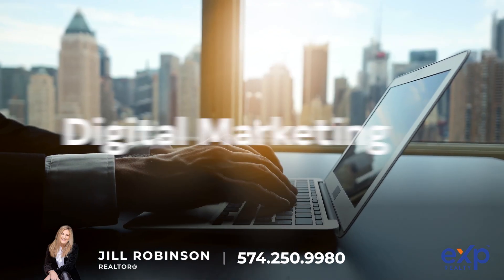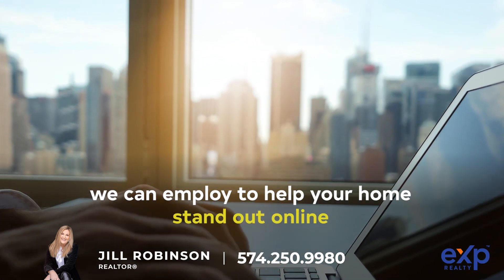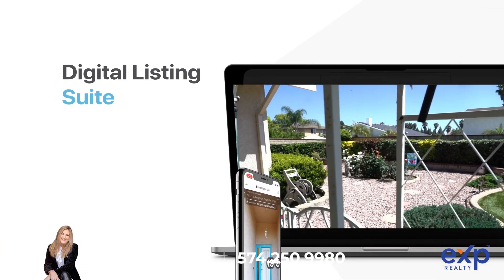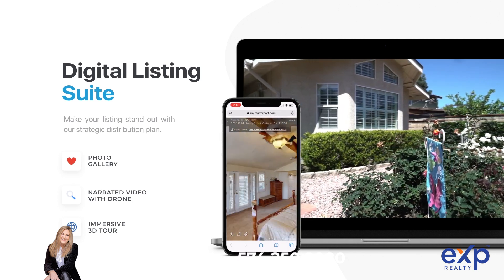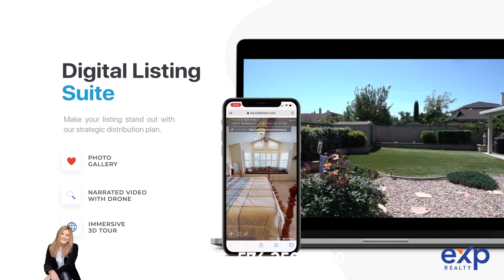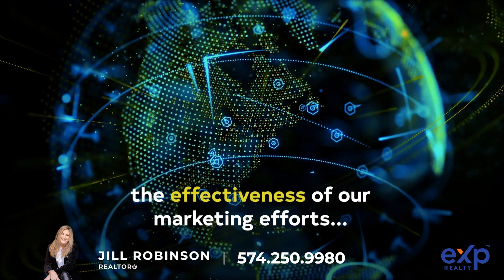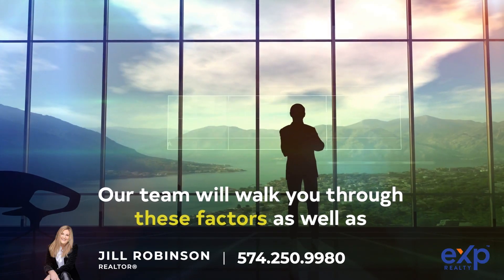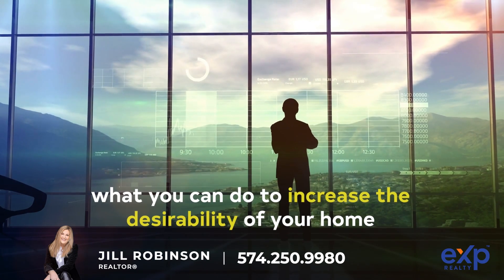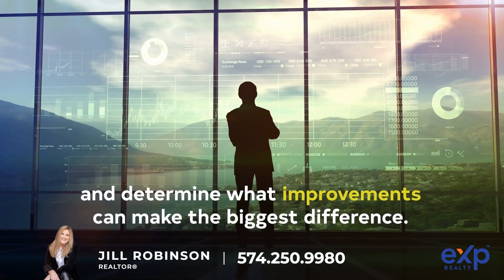Digital Marketing: There are a variety of marketing techniques we can employ to help your home stand out online — there's professional photography, engaging video walkthroughs, immersive 3D virtual tours, stunning aerial imagery, and more. Keep in mind, various factors come into play that determine the effectiveness of our marketing efforts, such as current market conditions. Our team will walk you through these factors, as well as what you can do to increase the desirability of your home and determine what improvements can make the biggest difference.